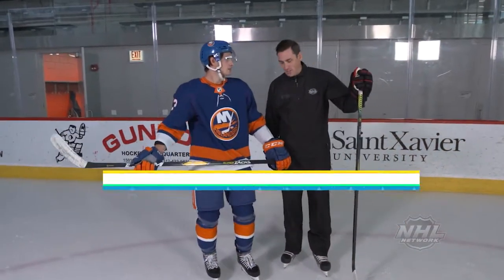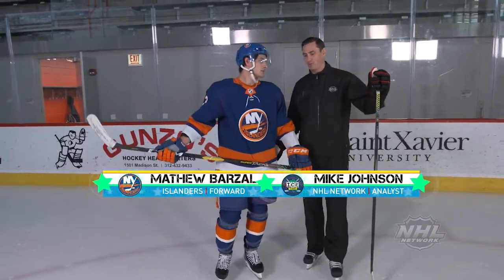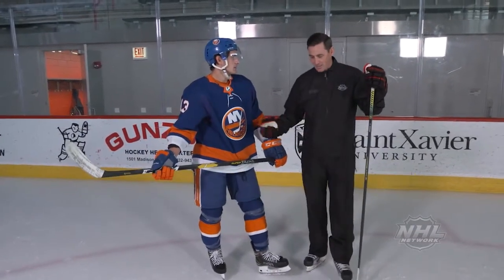I'm here with Matt Barzell of the New York Islanders. Now Matt, you're known for your skating, you're known for your passing, you're known for your very good stick handling. All that takes work. How do you develop your stick handling?